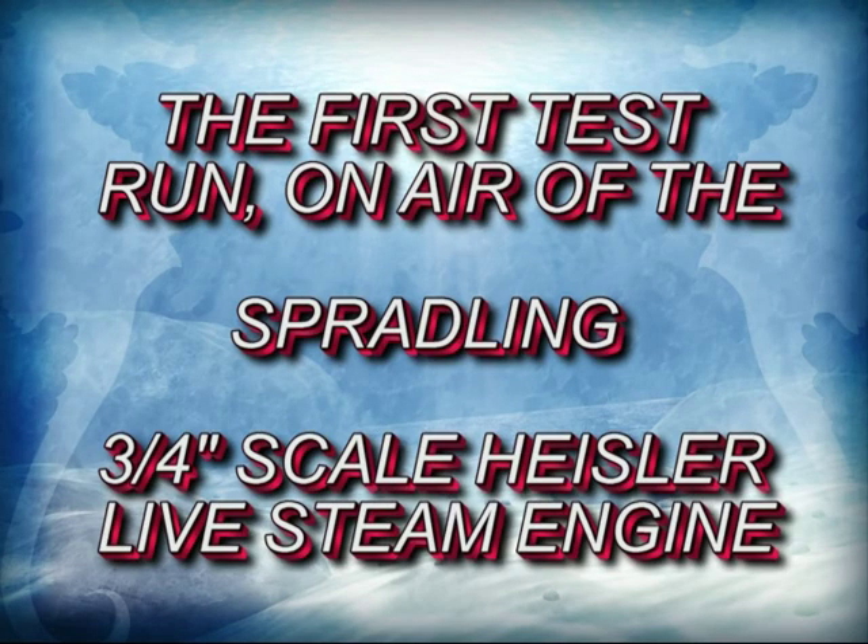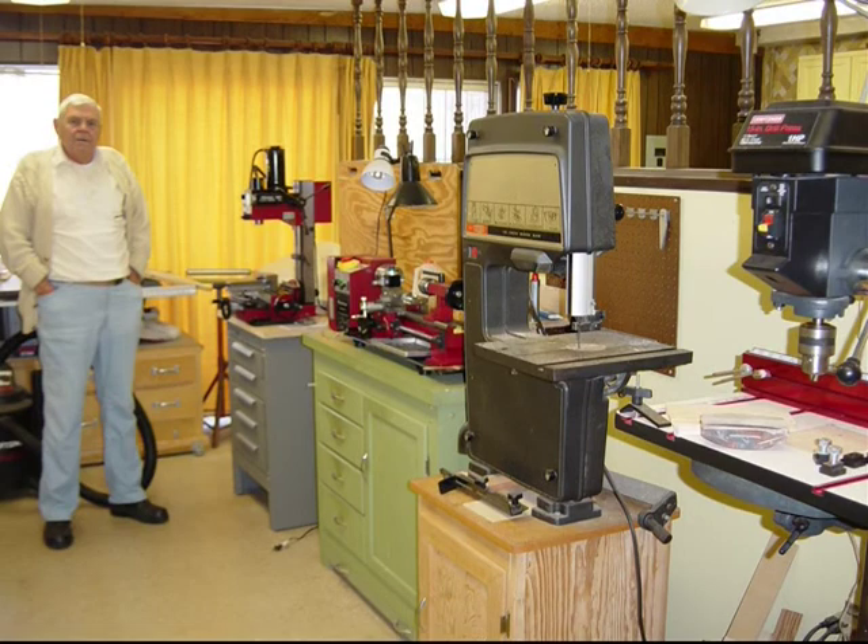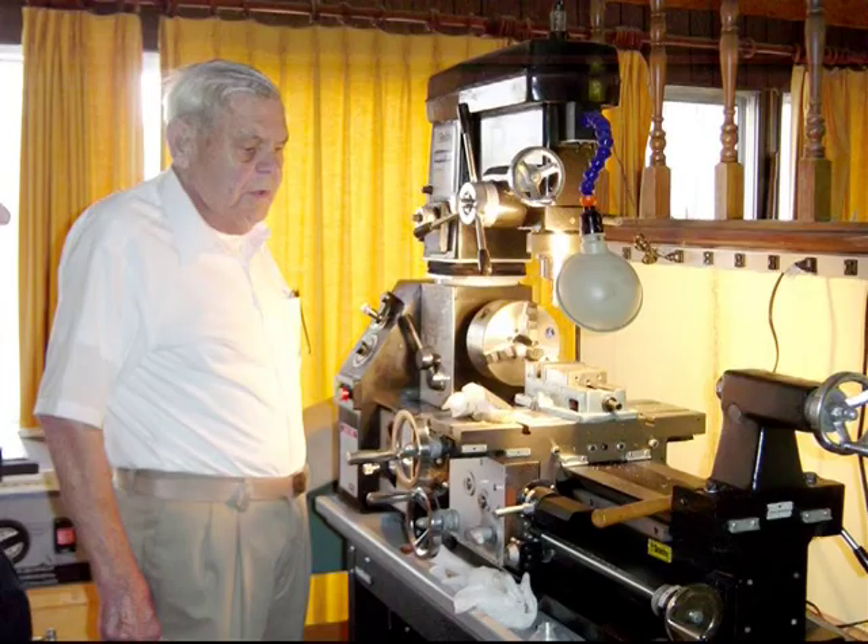Sprad spent many hours over a five-year period of time scratch building the Heisler engine that you will see in this presentation. It's a live steam engine built to burn coal or wood.